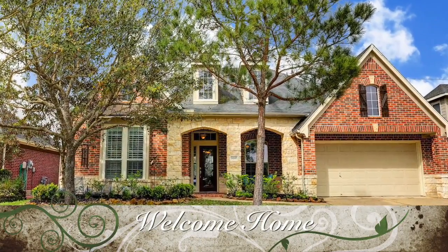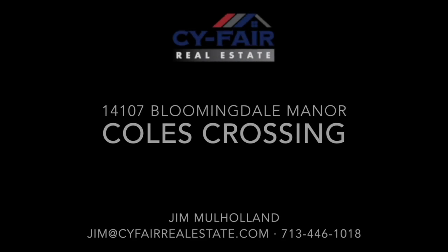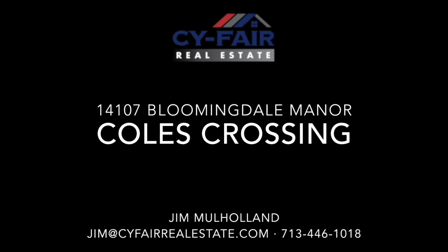My name is Jim Valhalla with Cypher Real Estate. If you have questions or would like to schedule a showing of this beautiful house, please call me at 713-446-1018. Thanks!